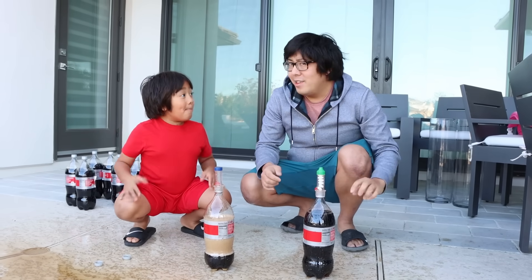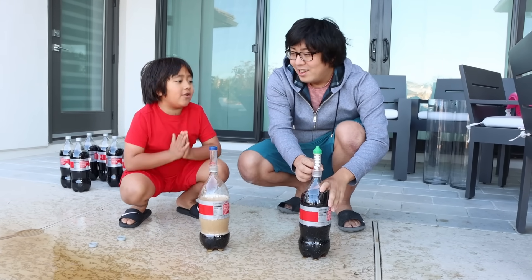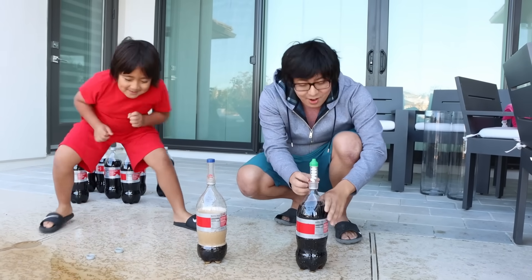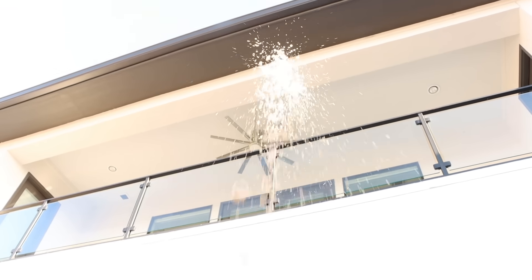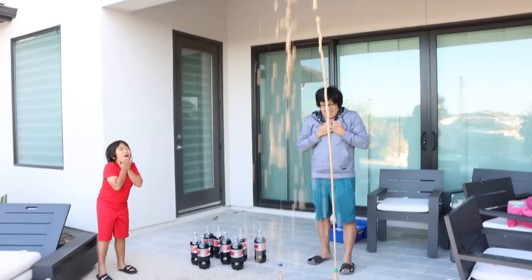Can mine go higher than Ryan? Maybe! Let's see! You ready? Since yours is all over, here we go — quickly back out, okay Ryan? Woah! That's so high! That's so cool! Oh my gosh! You got some Diet Coke on the wall!